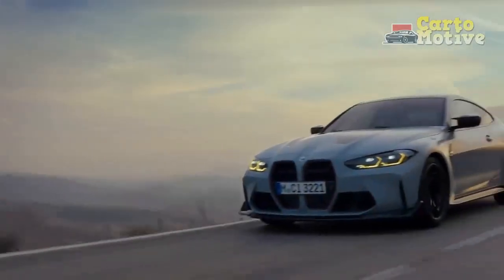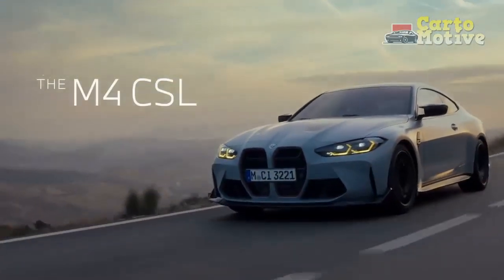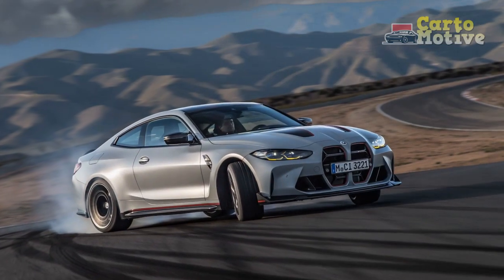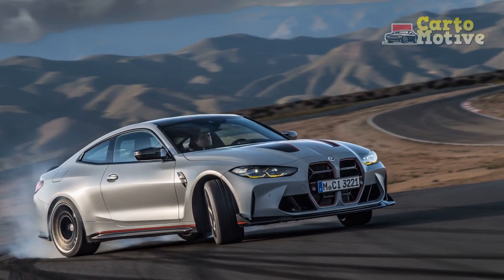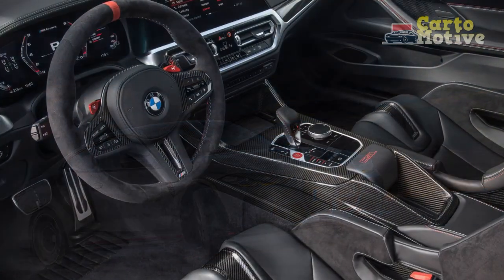BMW says lightweight sound insulation accounts for 33 pounds. There's some chipping away at the kidney grilles — you can see the radiator is much more exposed — plus the climate control, floor mats, and even the rear lights are lighter, giving the final 8-pound push over the finish line.